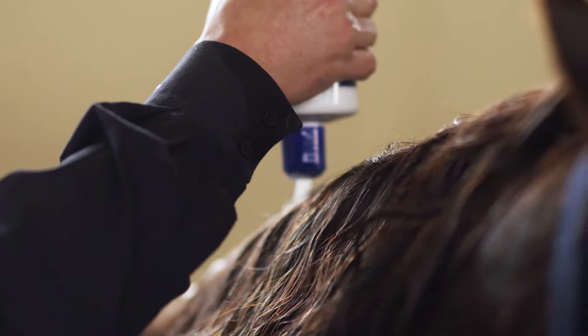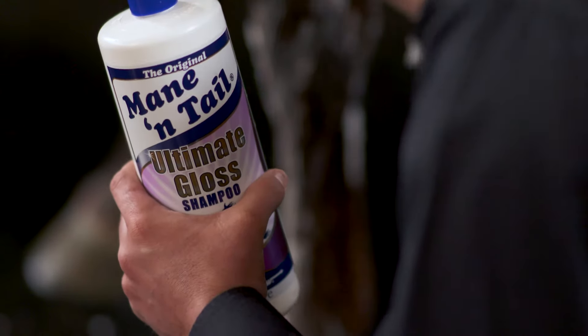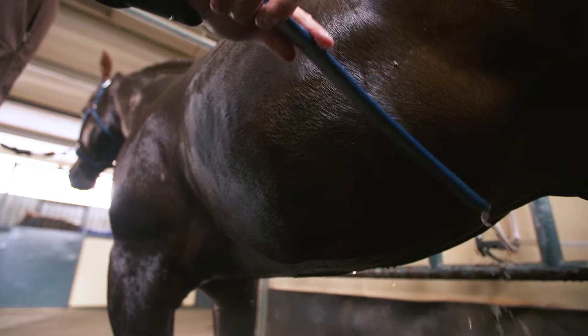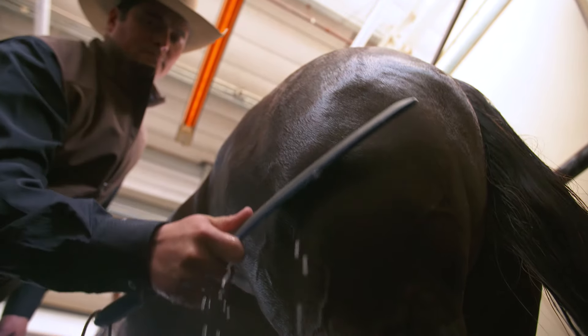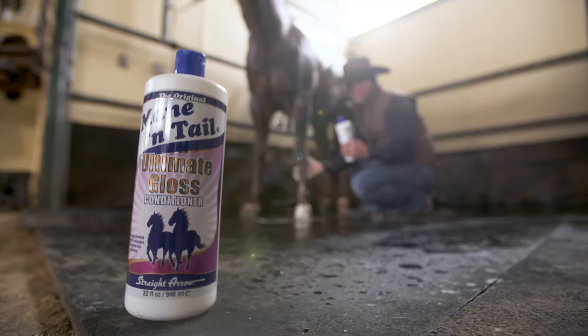This is because, unlike other products on the market today, the Ultimate Gloss Shampoo gets down to the skin to clean and remove dirt, debris, and dander. The rich lather easily rinses, getting rid of the toughest dirt and stains. You can actually see the dirt and dander rolling off of your horse as you clean them.